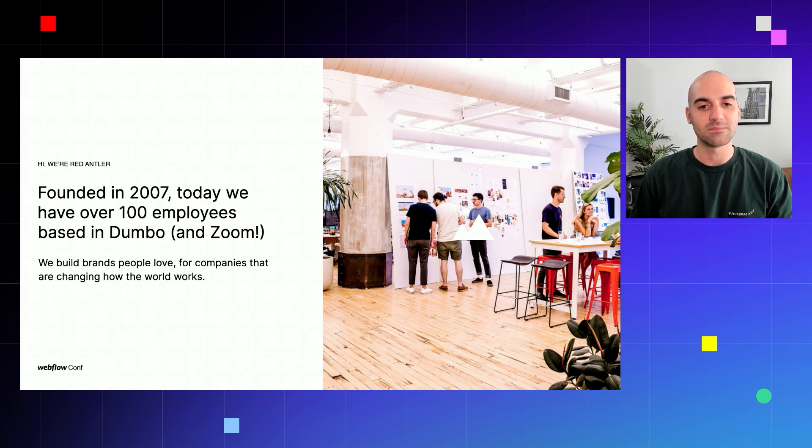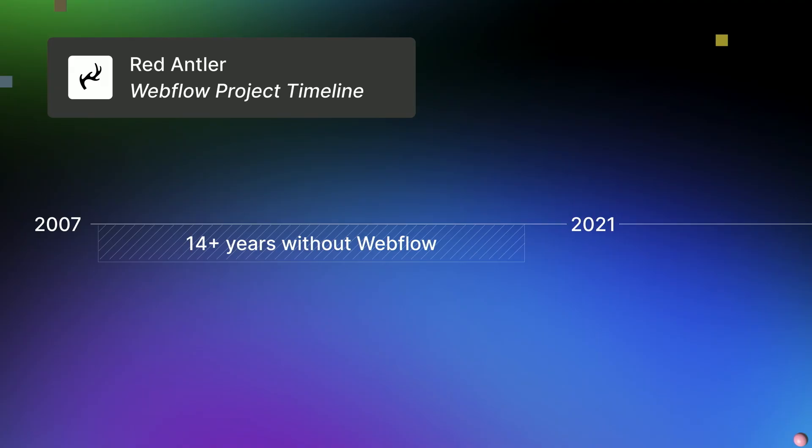Our cross-discipline team consists of brand, digital, motion, strategy, and more. We do have an office in Dumbo, Brooklyn, but our day-to-day is really a remote-first culture with folks from all over. A little bit about our background with Webflow: since its founding in 2007, Red Antler has gone the majority of its existence without creating a Webflow site internally. In 2021, we really took a pause to see how the platform could come into the fold and help us continue to create category-defining brands.